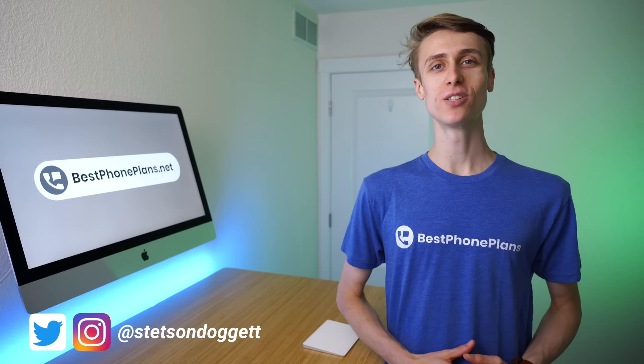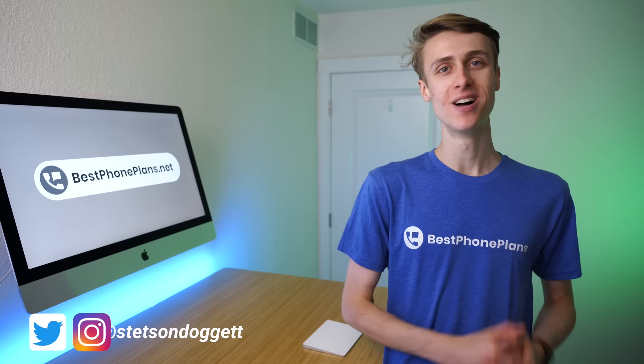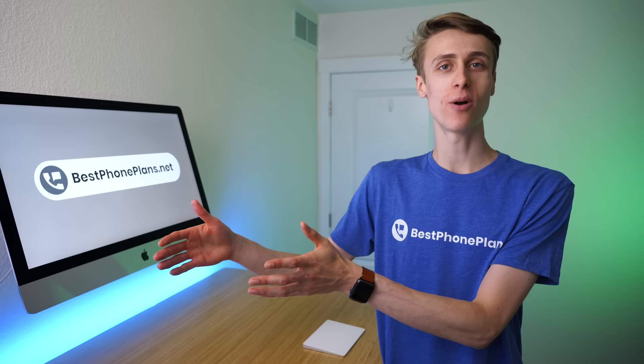Welcome. In this video, we are doing a data speed test of Verizon postpaid versus prepaid versus US Mobile versus Visible. I think we see some super interesting results here, and you can clearly see the difference of paying for postpaid data priority versus the prepaid priority available on the Verizon network. Let's get into it.